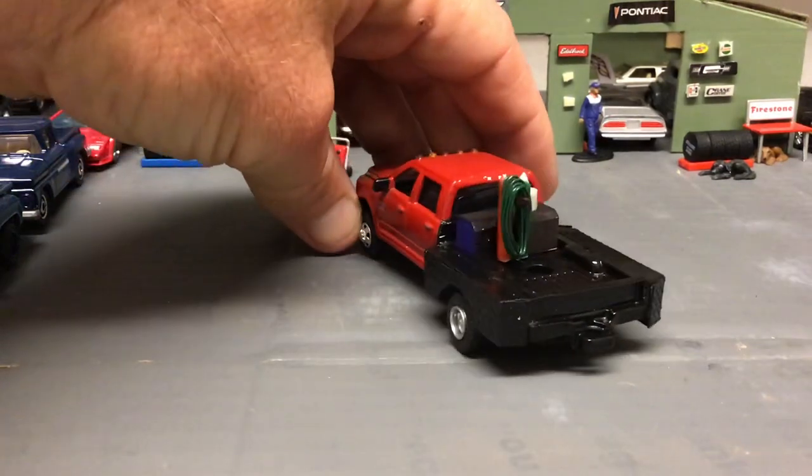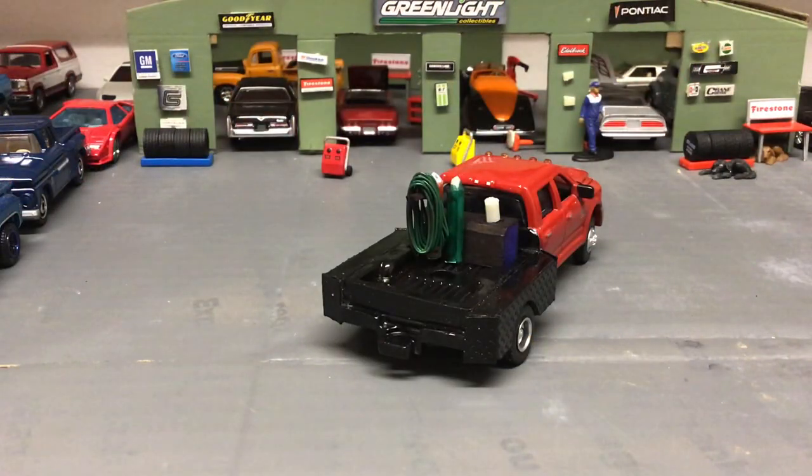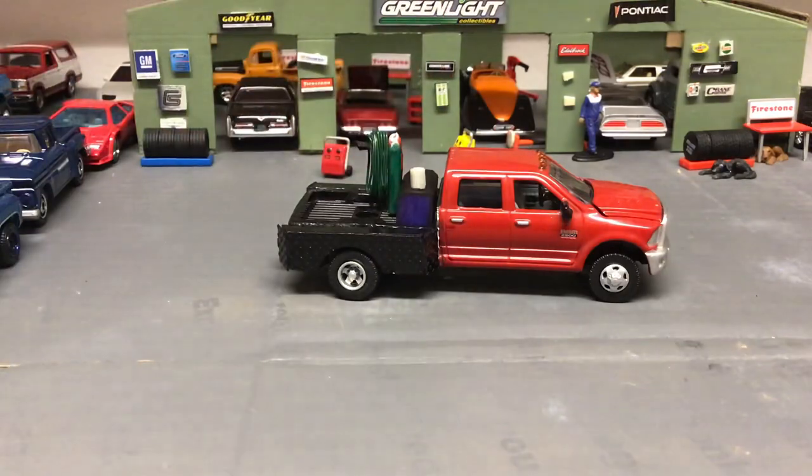There's the welding equipment — the welder, the welding machine, the tanks, exhaust to the welding machine, and then the hose for it. This truck will go up for sale on eBay; I'll probably list it tomorrow night.